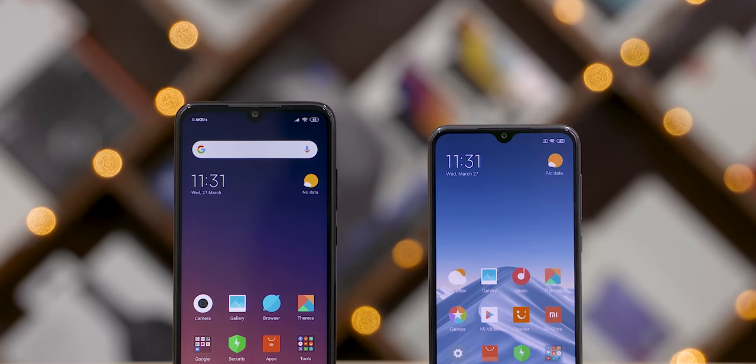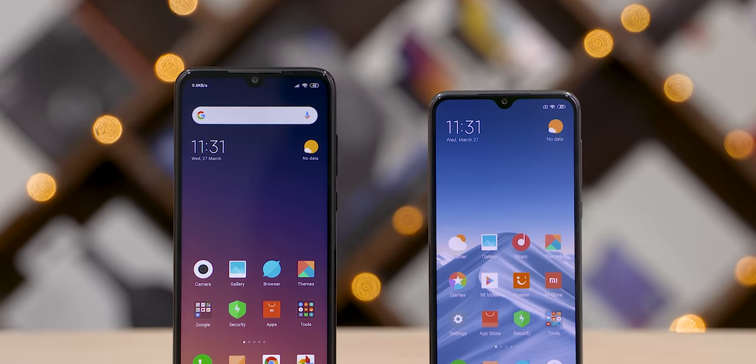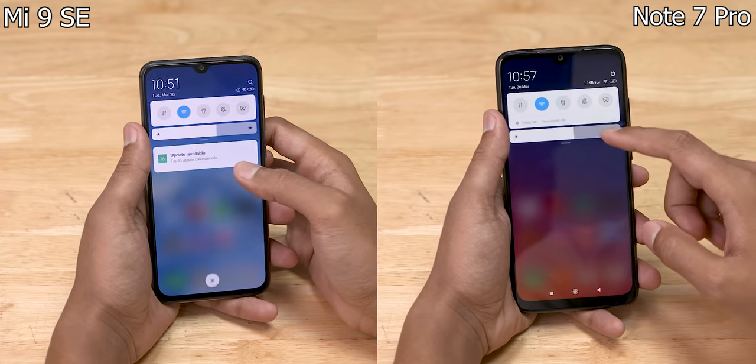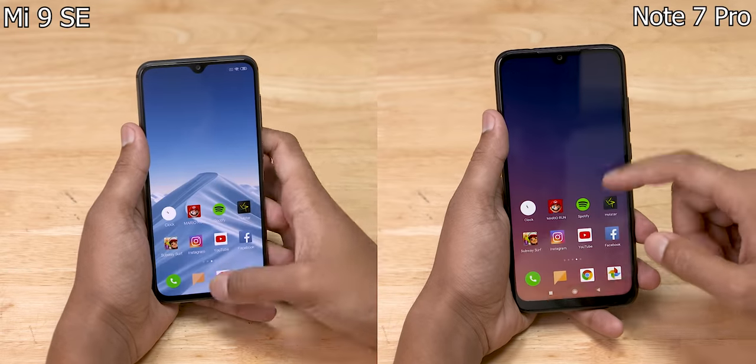So guys, if you look at the same speed test — what do you think? Note 7 Pro with hashtag #RedmiPost, or Mi 9 SE with hashtag #XiaomiPost? Hit the comment below before the end of the video. So, both phones are running MiUI 10.2 stable, Android 9 Pie, connected to the same Wi-Fi network, with all background apps cleared.